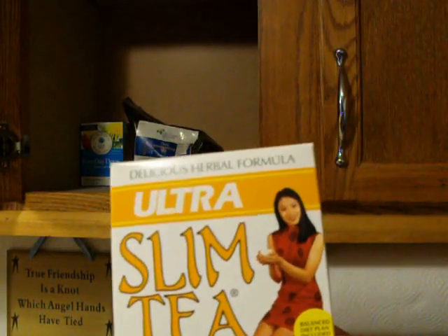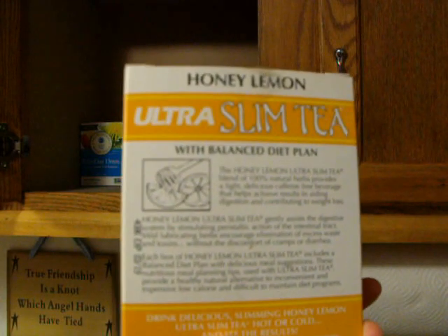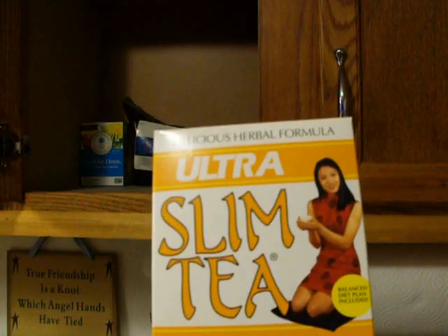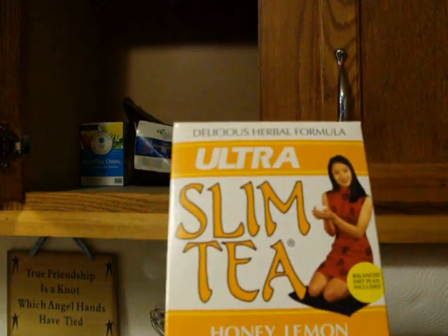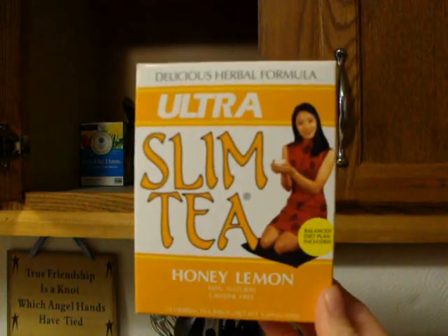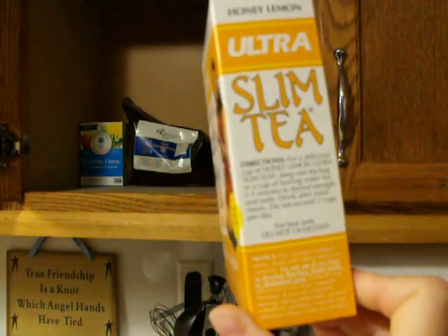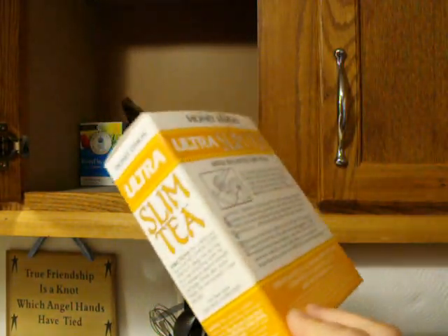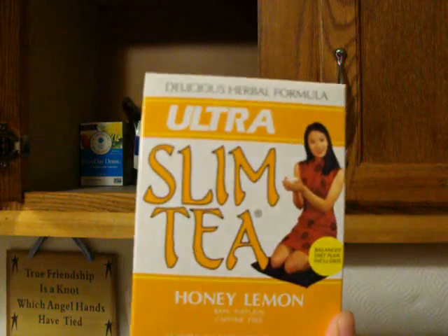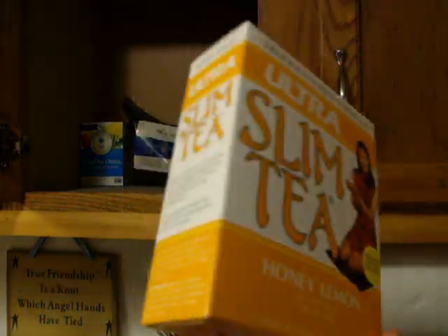This one is Ultra Slim Tea, honey lemon flavored. I used it probably nearly nine years ago — not this box, but another box like it. I had a baby, and several months later I still had some extra baby weight. I figured I'd try it. It definitely worked — it sent you to the bathroom and really cleans you out, and it actually helped me lose a few pounds. Several months ago I bought it again, and I can't take it — it does not taste the same. It's gross, so I just haven't gotten rid of it.